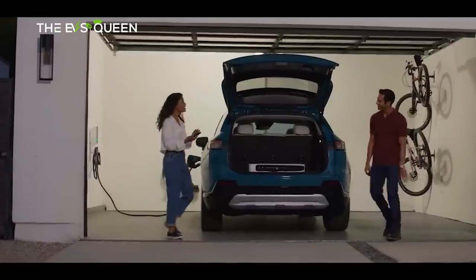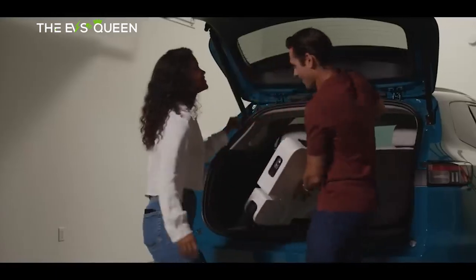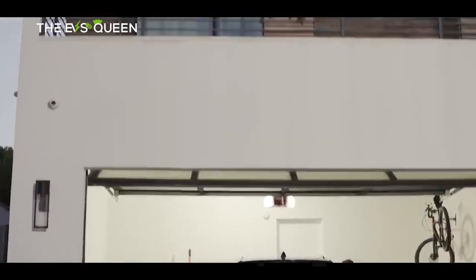Honda and Acura announced that their Ultium-based EVs will come with up to $750 in charging credit to use at EFO Chargers and a 60-kilowatt-hour introductory charging credit at Electrify America.